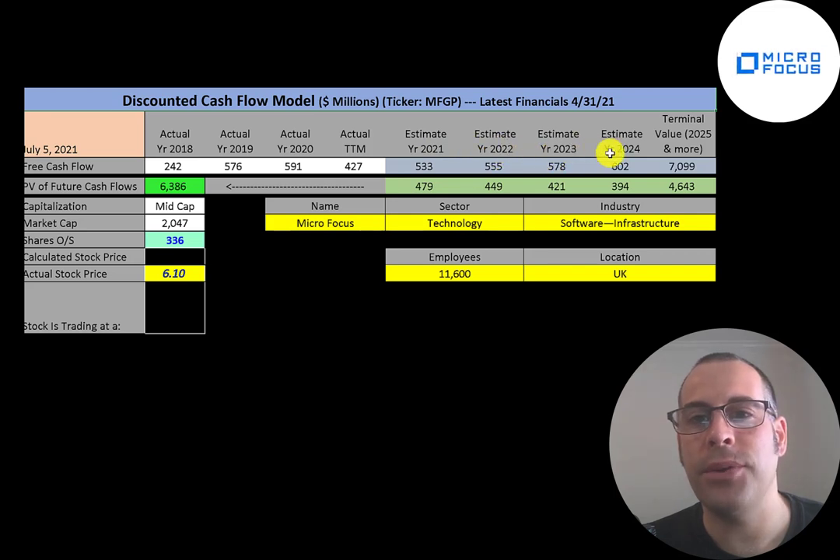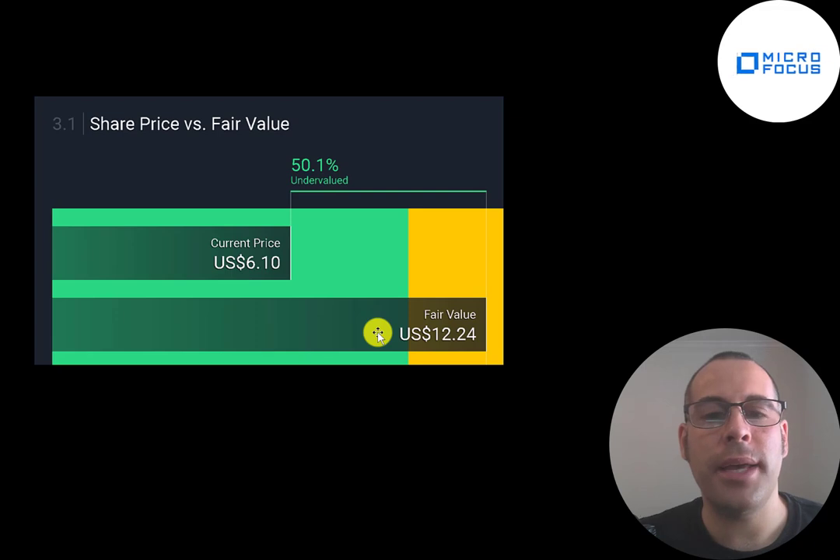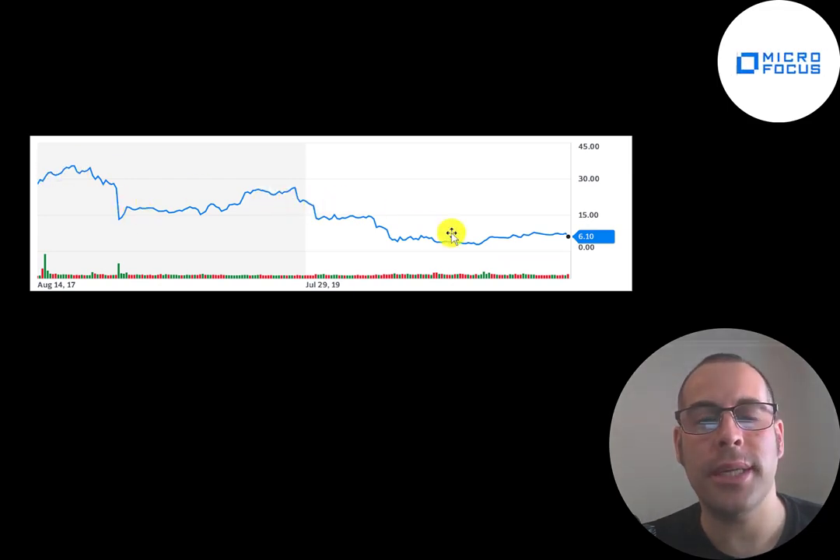We estimated four years of future free cash flows and a terminal value of $7.1 billion for all cash flows past year four. Discounting those numbers back to today using the weighted average cost of capital gives a company value of $6.4 billion. Dividing that by 336 million shares gives a calculated stock price of $19. They're trading at $6, so they're trading at a 68% discount — a strong buy according to the model. Simply Wall Street values the company at $12 a share, and two analysts had an average price target of $7.20.